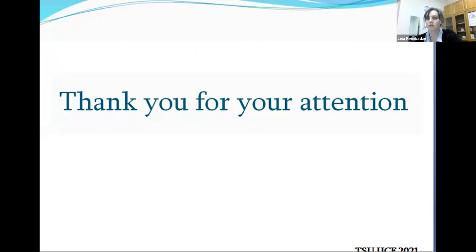Thank you for your attention. Any questions, please? I have two questions, with your permission.